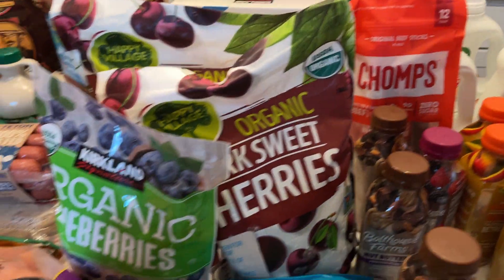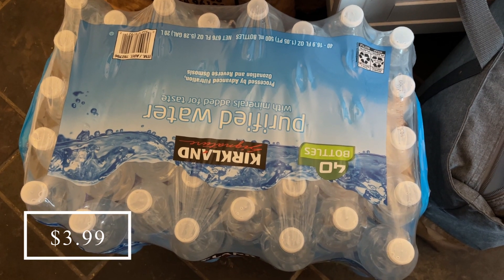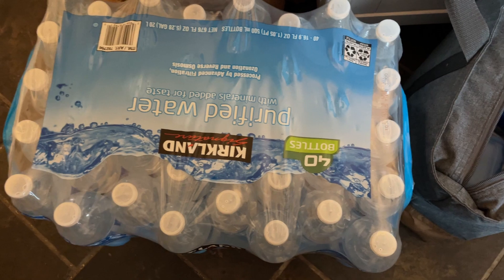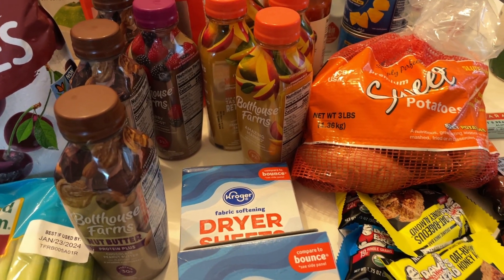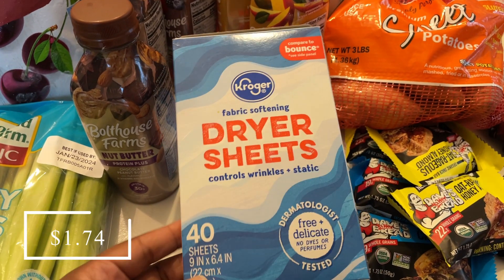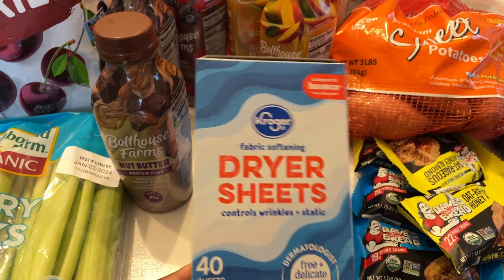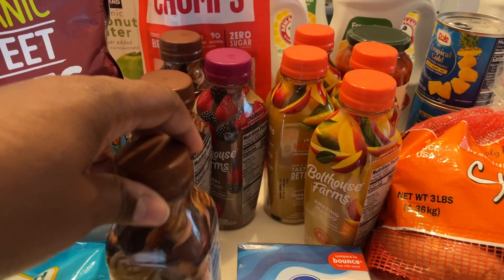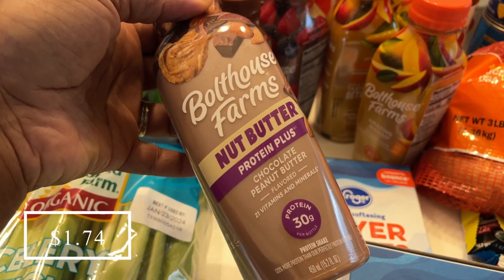The very last thing I got at Costco was a 40-pack of Kirkland brand water. Moving on to what I picked up at Kroger — just a few items. I got some dryer sheets, which were ringing up in the app for 62 cents. I also picked up ten bottles of Bolthouse Farms protein shakes.